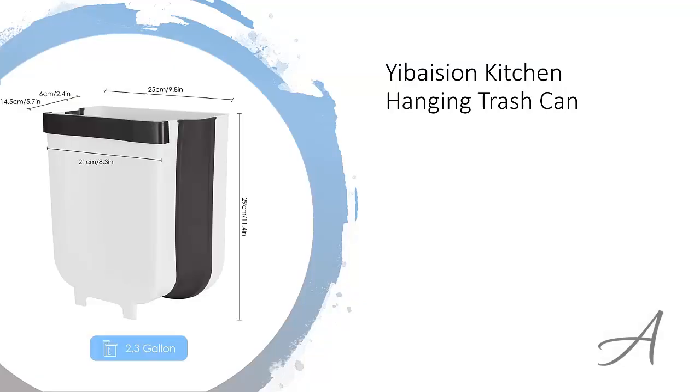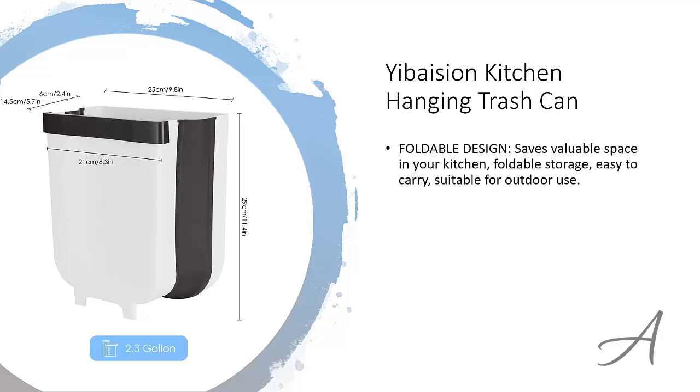The one that made our list is the Ebasion Kitchen Hanging Trash Can. This specially designed trash can is actually foldable so you can save valuable space in your kitchen, bring it around easily, and even use it outdoors.